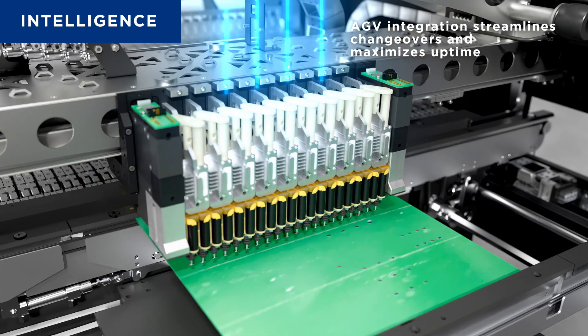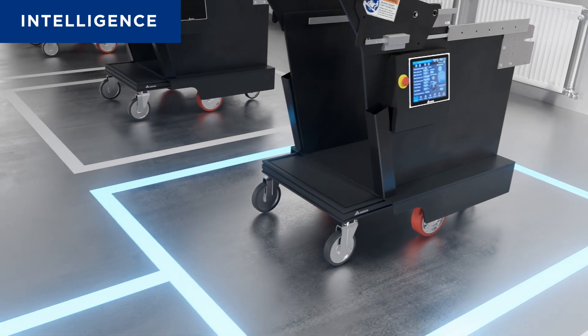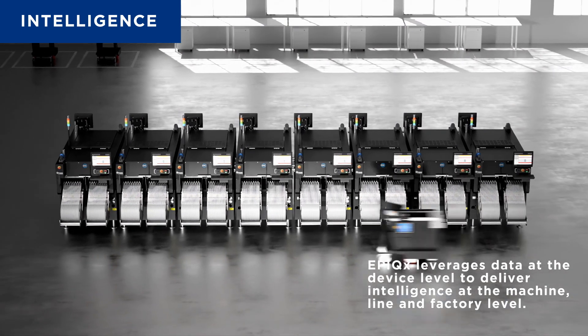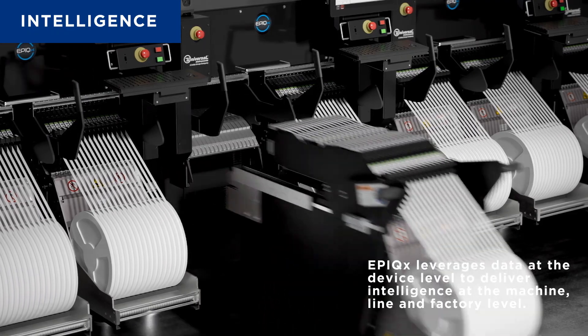With integrated edge analytics and a cloud-ready design, Epic-X is the perfect building block for a fully IoT-enabled factory. It's not just a system — it's the foundation for the lights-out factory of the future: a self-operating, adaptive, and ever-evolving manufacturing environment.